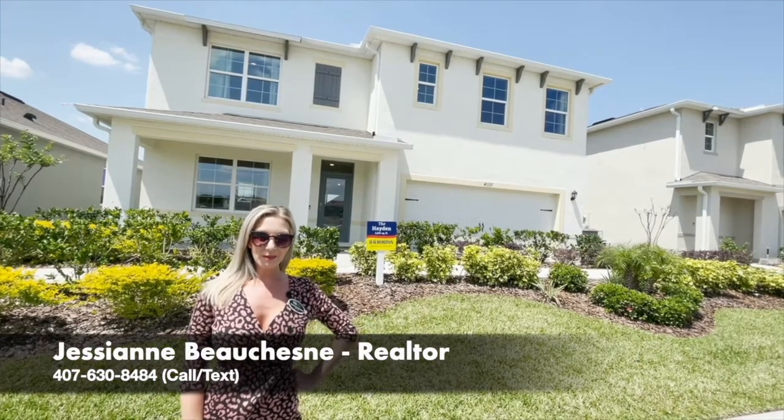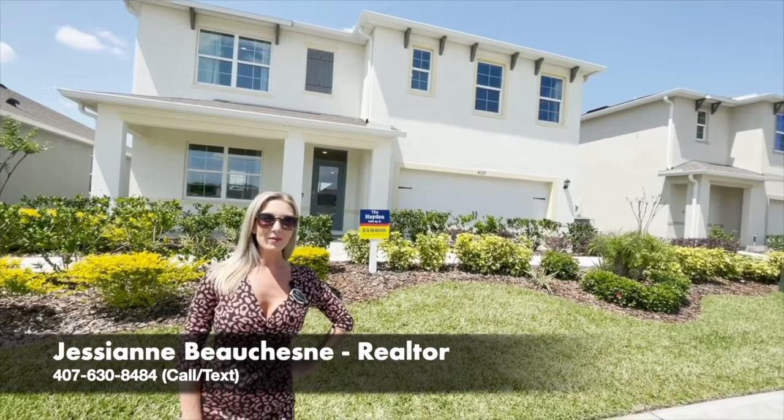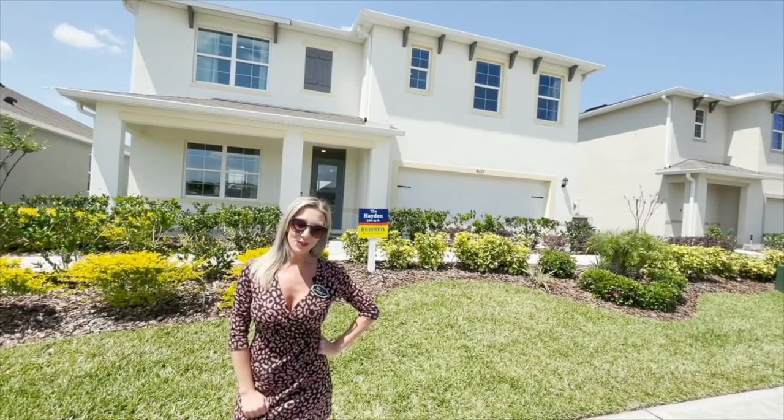Good afternoon, guys. My name is Jessi Ann Beauchene, and I'm with Preferred Real Estate Brokers. Today, I am in beautiful, sunny Sanford, Florida.